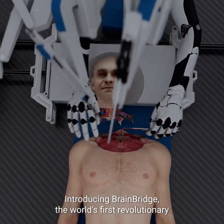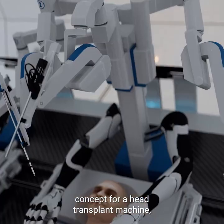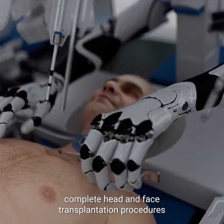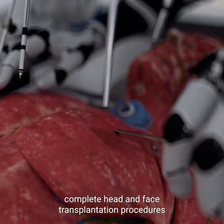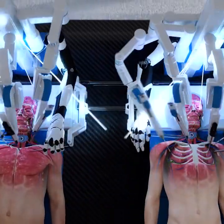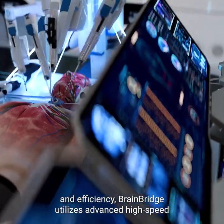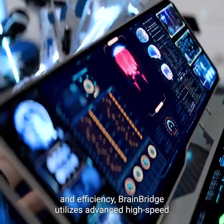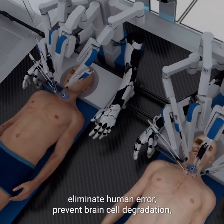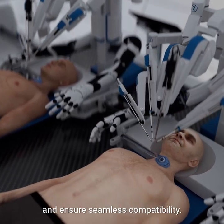Introducing BrainBridge, the world's first revolutionary concept for a head transplant machine, which uses state-of-the-art robotics and artificial intelligence to conduct complete head and face transplantation procedures, ensuring smooth outcomes and faster recoveries. Because head transplants require high speed, precision, and efficiency, BrainBridge utilizes advanced high-speed, high-precision robotic systems to speed up the process, eliminate human error, prevent brain cell degradation, and ensure seamless compatibility.